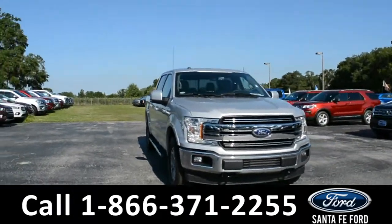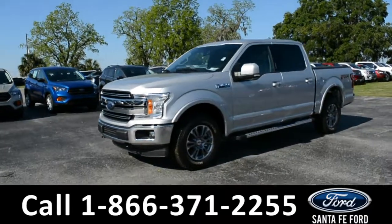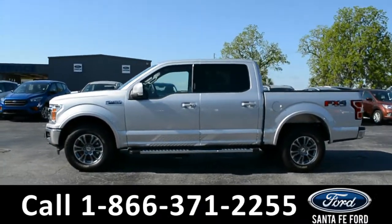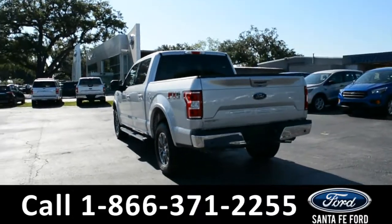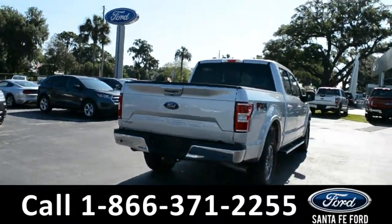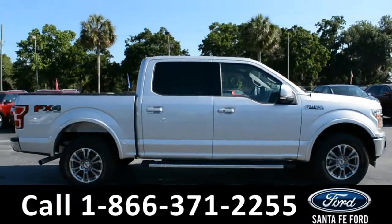This 2018 Ford F-150 Lariat has fog lights, tow hooks, a remote keyless entry, a keypad door lock, running boards, alloy wheels, and a hitch receiver. For more information on this particular vehicle, please visit our website at SantaFeFord.com or give us a call at the number located below.